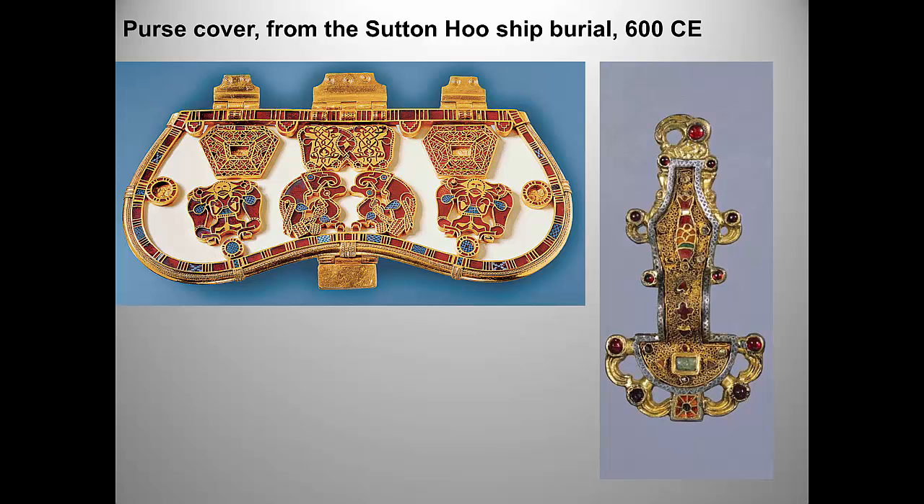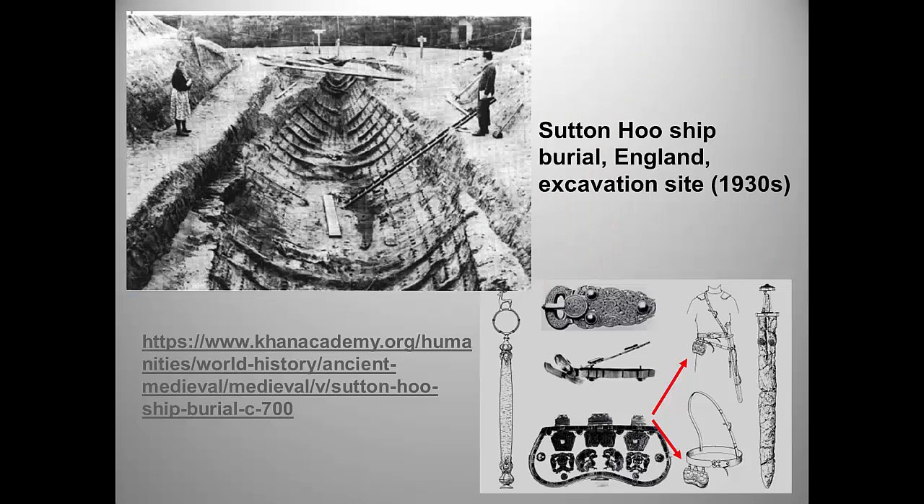Here's a picture of the Anglo-Saxon site in England where the purse cover was found in the 1930s — it was under a mound of dirt on somebody's farm. When the archaeologists dug down, they found a ship that had been used as the burial site. If you're interested, there's a fun Khan Academy podcast about the Sutton Hoo burial site and I'll put it up on Moodle.